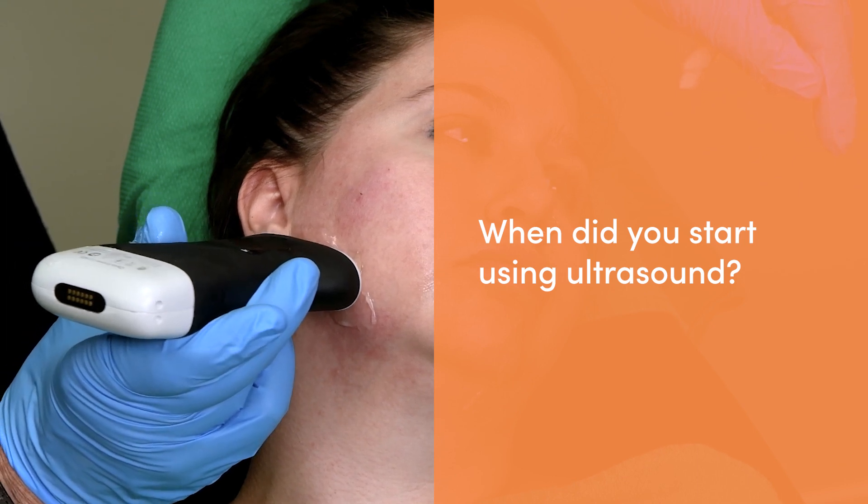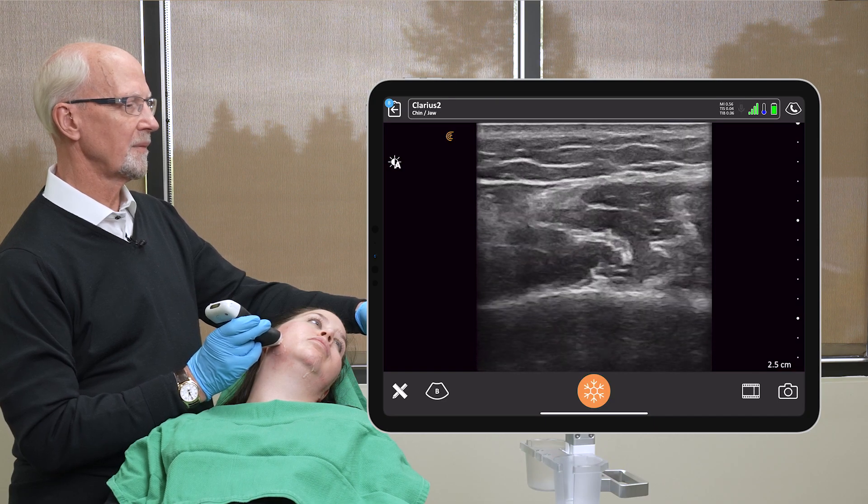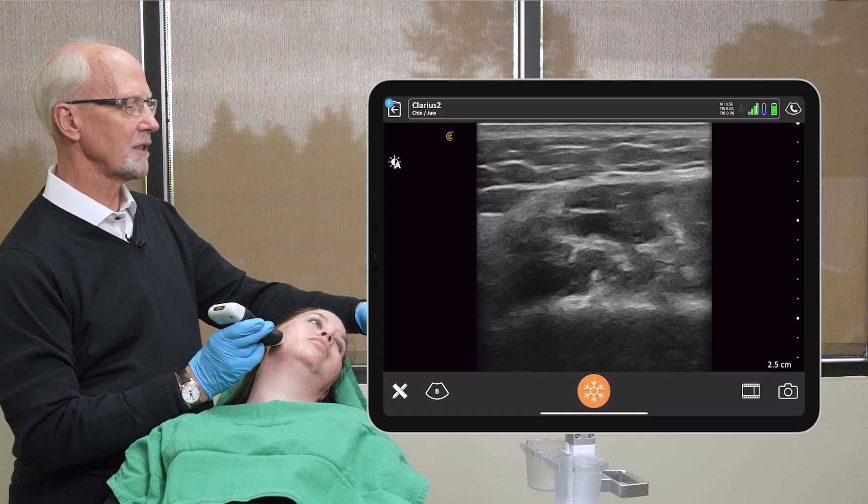I began looking at the use of ultrasound in aesthetic medicine about four years ago when I was the national advisor for one of the large pharmaceutical companies for patients who had experienced complications from filler therapy — patients who had had vascular accidents, who had nodules, or had developed abscess-like reactions. I was looking for ways that we could investigate, evaluate, and manage patients with that.